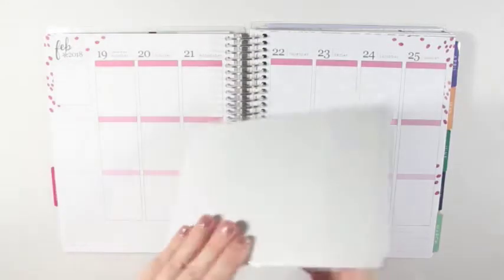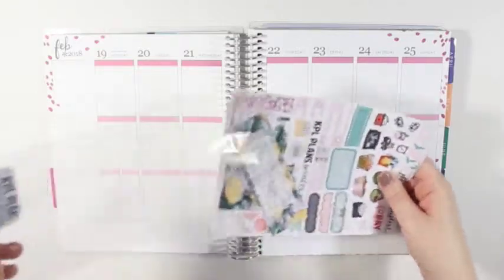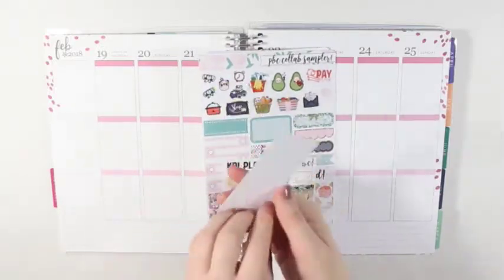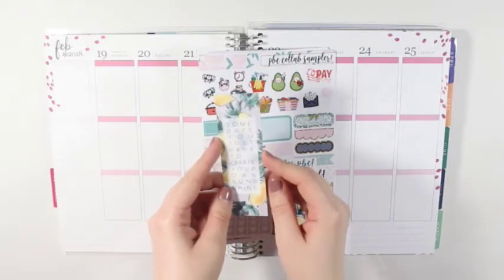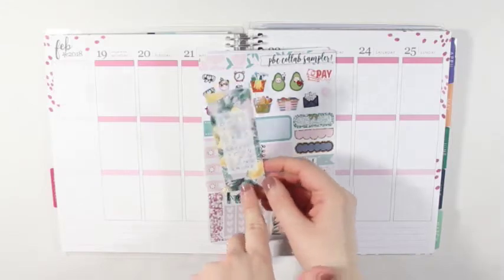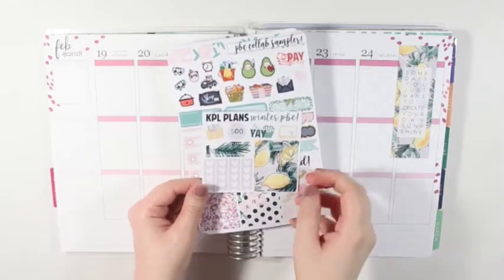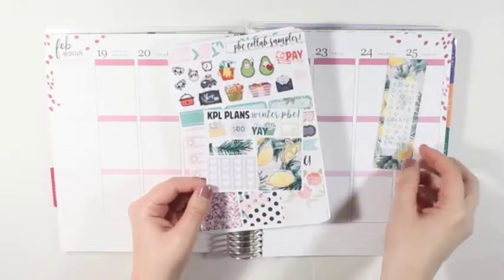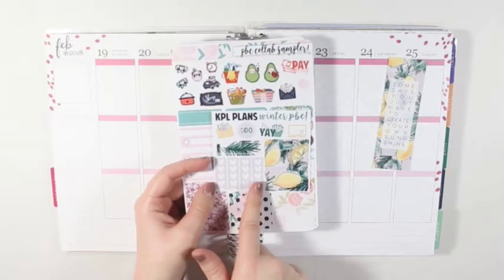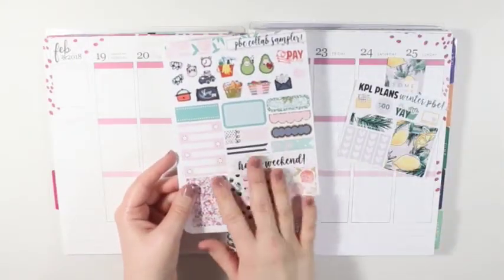Next is KPL Plans. I got a little bookmark that has a lemon background and says 'Some days you just have to create your own sunshine.' So that's really cute. And then the little freebie that says 'Winter PBC' at the top, which kind of goes with the same thing as the freebie from Let's Make a Sparkle. So you just have a Happy Mail sticker, a to-do sticker, a fryer, a laptop, a pattern label, some mini four heart checklists, and a full box. And then here's the freebie again that I had mentioned from the Let's Make a Sparkle order.